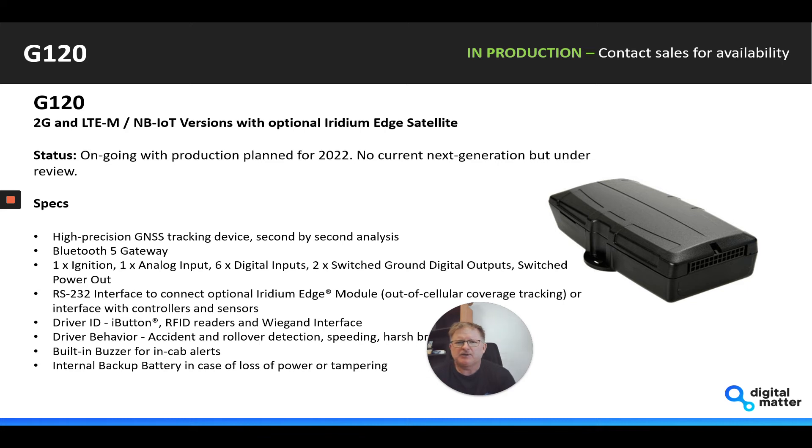The G120 at this stage — we just keep going with the current design. We're busy reviewing our options around the next version, but we've got production planned going into 2022 around the existing product.